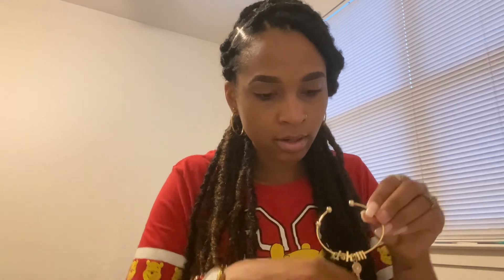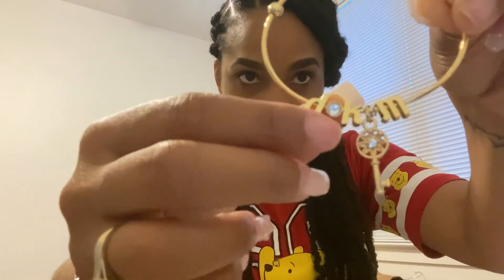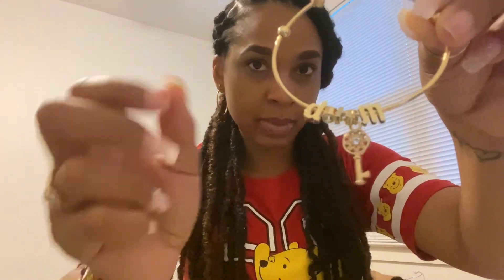While in the jewelry section, I scored these bracelets by the collection called Charm Me. They were originally $7.99 and I paid $1.99 — and they're 14 karat gold plated! Lola's is out of the wrapper: she has a D, a K, and an M for Daddy, Kalayla, and Mommy. Each little charm was $0.87 on clearance. The bracelets were normally $8 and we paid $2!